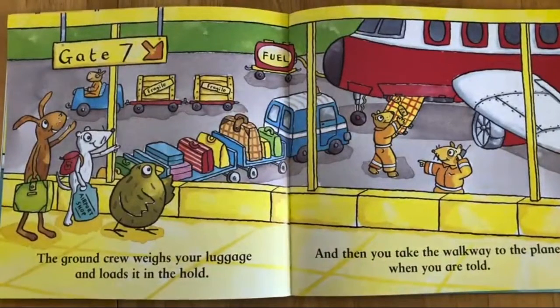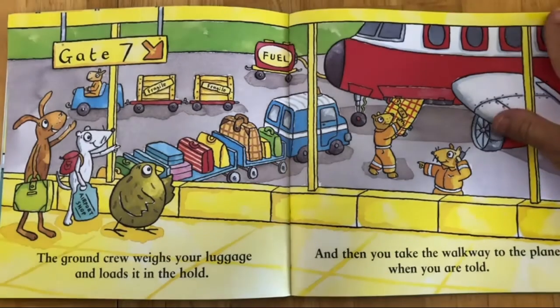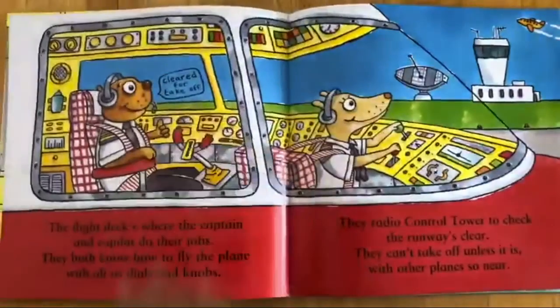The ground crew weighs your luggage and loads it in the hold, and then you take the walkway to the plane when you are told.